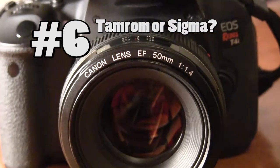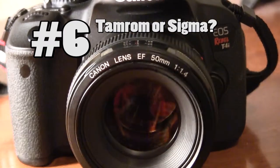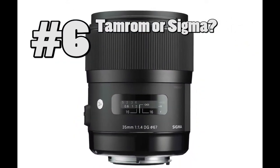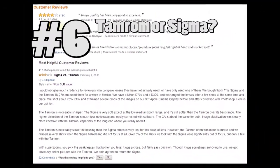Now finally, one more thing to think about. Do you really need to buy a Canon brand lens? This goes the same for Nikon, Sony, and Panasonic cameras. There are other manufacturers such as Tamron and Sigma that will offer you similar quality to a Canon or Nikon brand lens. Now there are some drawbacks, and for that you should read the reviews of these lenses.